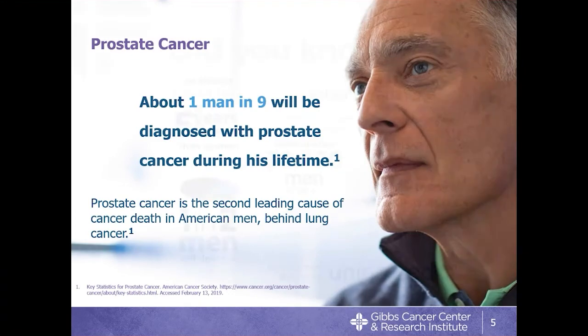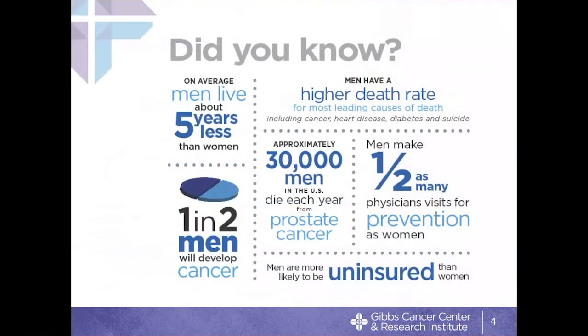Men are also less likely to have health insurance than women, which may contribute to the fact that we don't see doctors much and perhaps have more problems as a result. In terms of prostate cancer, about 30,000 men die of prostate cancer in this country every year, making it the second leading cause of cancer death in the United States — a distant second to lung cancer.